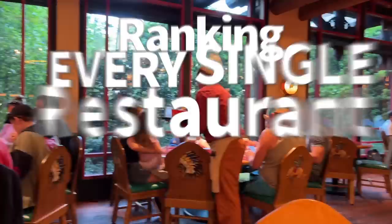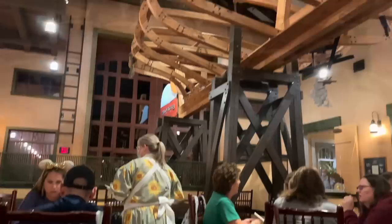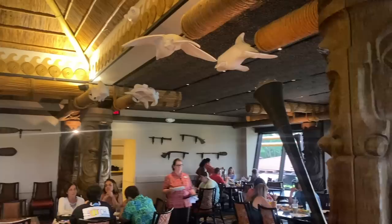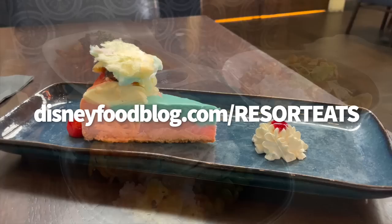We've still got one more video to go in this epic restaurant saga, so if I don't mention one of your favorite restaurants here, not to worry — there's more to come. You might also want to check out our previous ranking videos. The last one covers budget restaurants. All these rankings are subjective, which is why we have a pros and cons list attached to each one. Drop us your email at disneyfoodblog.com/resorteats and we'll send a digital copy straight to your inbox.